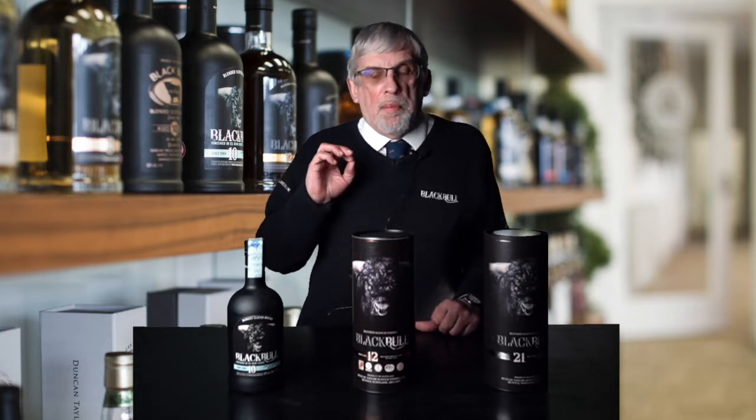Quando noi a Duncan Taylor abbiamo rilanciato la marca nel 2002, siamo stati fedeli ai principi del nostro fondatore. Dentro la gamma c'è un minimo di ogni bottiglia del 50% di whisky di puro malto — non è come nei whisky da supermercato, dove per risparmiare qualcosa lo mettono in percentuale minore. Noi sempre elevati: minimo 50 gradi, gradazione sempre la stessa, e senza colorante, senza filtrazione, puro naturale.